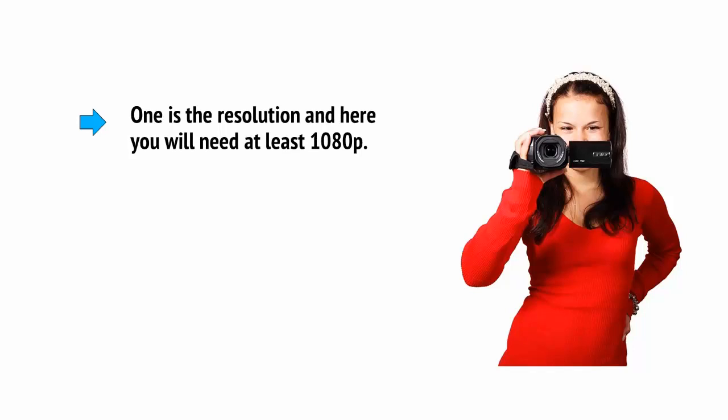Let's look at some of the hardware you'll need. Of course, the most basic hardware you're going to need is a camera, and this is what you'll use to capture your footage, meaning that the quality of the camera is going to directly influence the quality of your videos. There are numerous factors to consider in this case. One is the resolution, and here you'll need at least 1080 pixels.